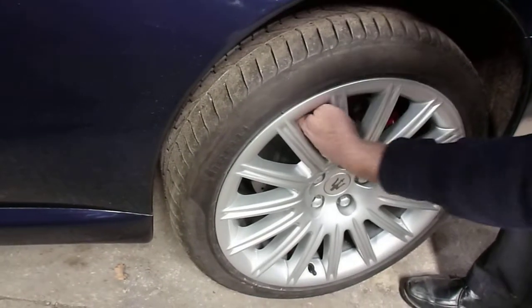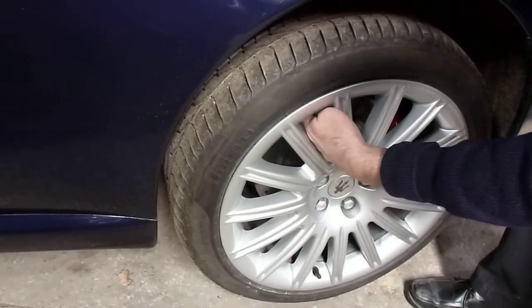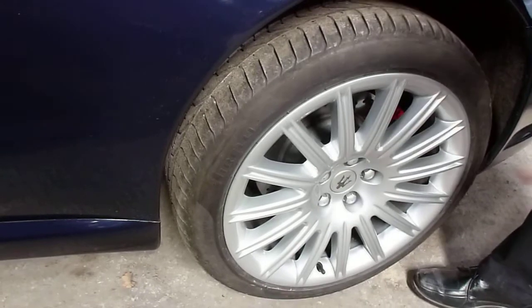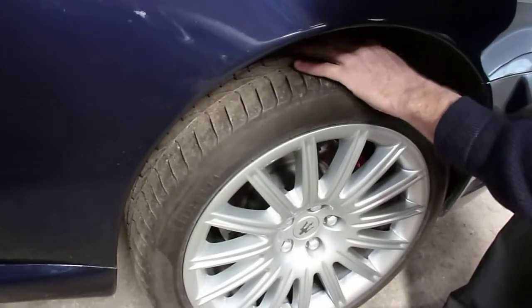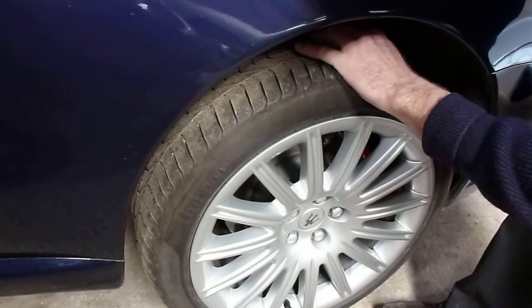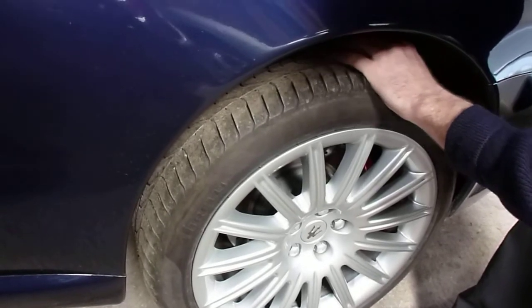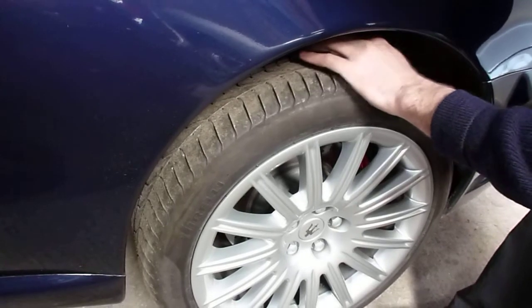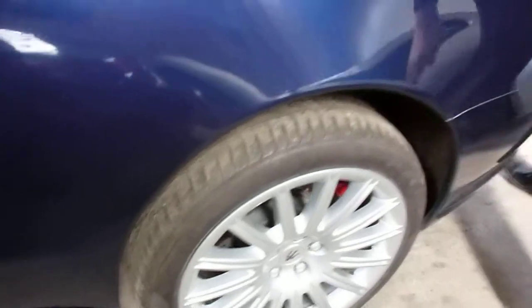The rear wing — no signs of any damage, looks excellent condition, no chips. Looking at the rear wheel — putting my finger around like we did on the front, no signs of any scuffing at all, looks perfect. Putting my finger on the disc — looks brand new, perfect condition. Red calipers. Feeling the tyres — good tyres, about five millimetres of tread, just under new, about three-quarter life.